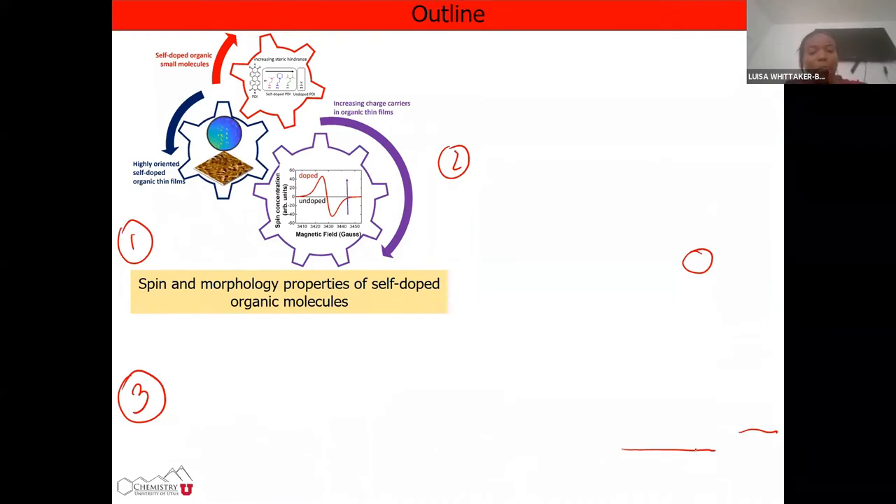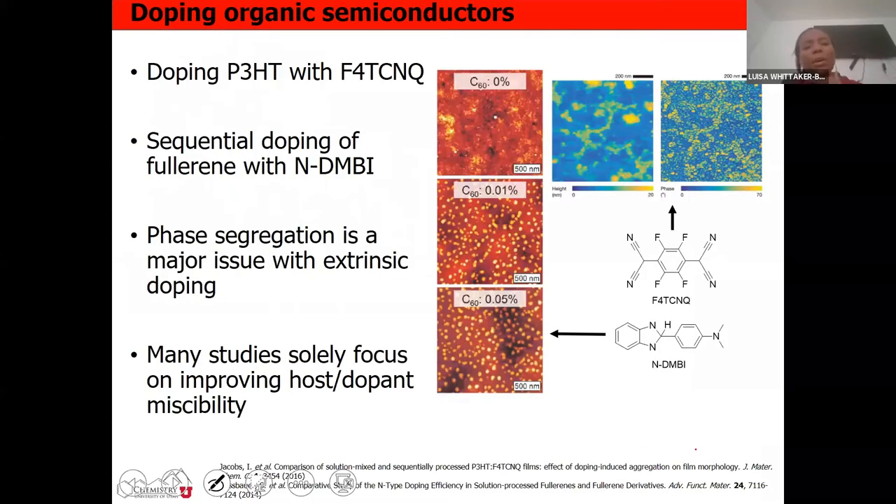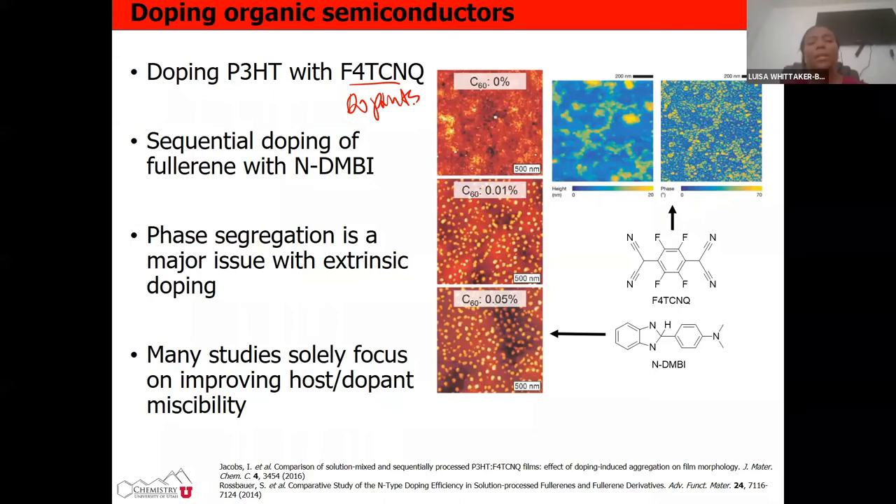Let me start by discussing the spin and morphology properties of self-doped organic molecules. Organic molecules are not that efficient — they tend to underperform. What we do is dump a lot of different dopants into these materials to increase their carrier concentration and hence increase the electrical conductivity. The problem is that when you force these dopants into organic molecules, you end up with a lot of phase segregation — if you add more dopant, they just start phase separating, giving you two different crystal structures.